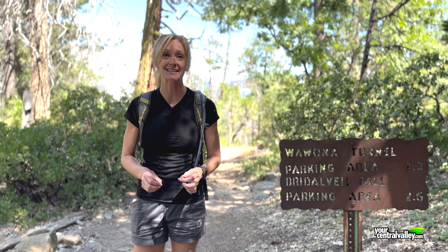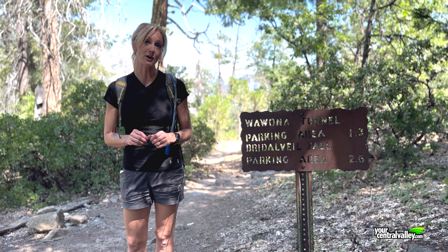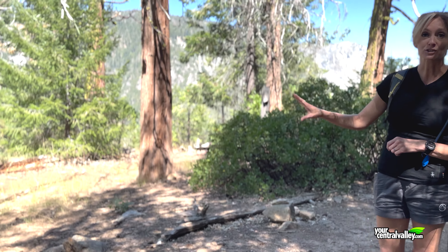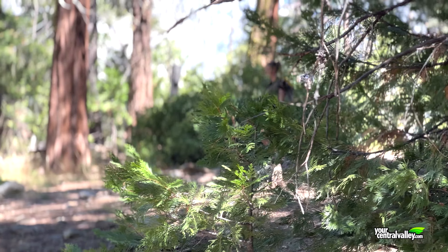After hiking quite steeply for just over a mile, we've made it to flatter ground at Inspiration Point. There have been a lot of trees blocking the view so far on this hike, so at this sign we're going to take a right, take a short hike, and end up in a clearing, and that's going to give us a much better view.